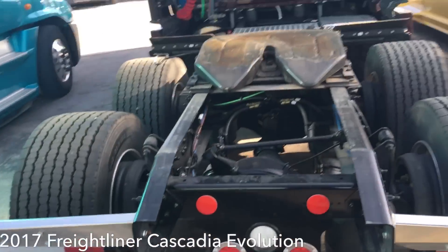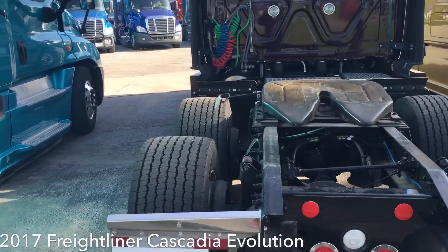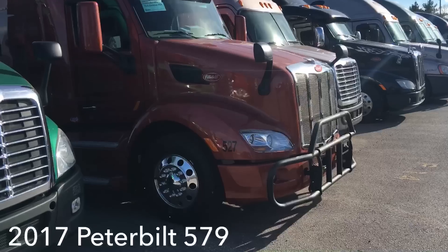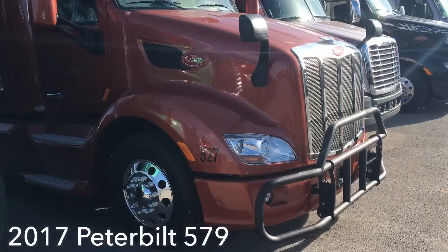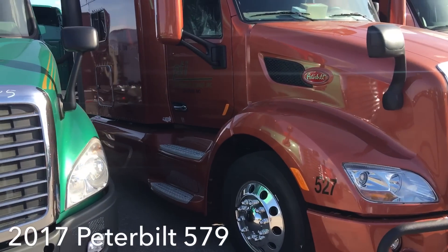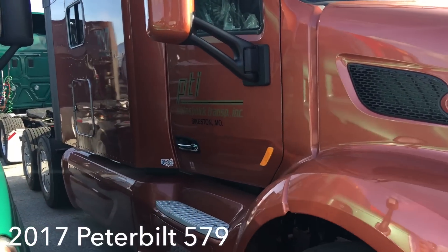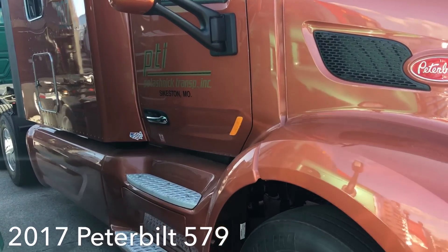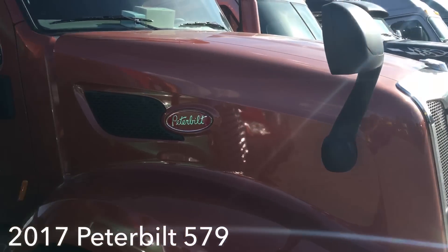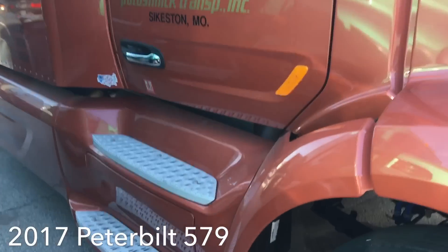Now the other truck that Prime has brand new to their fleet is a Peterbilt 579. Let's go walk up on her. Here's the 2017 579 that Prime has. It says PTI on it — looks like a company that Prime has partnered with, either bought out or they've bought into the Prime family.